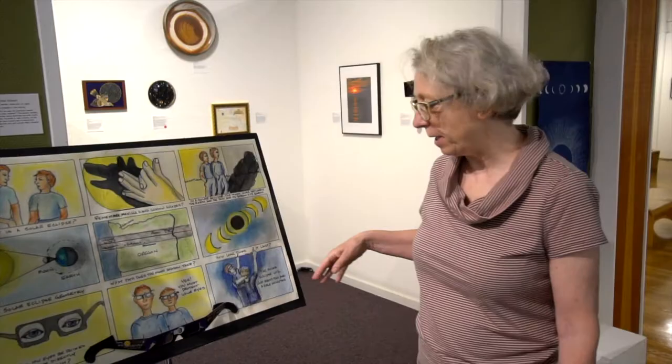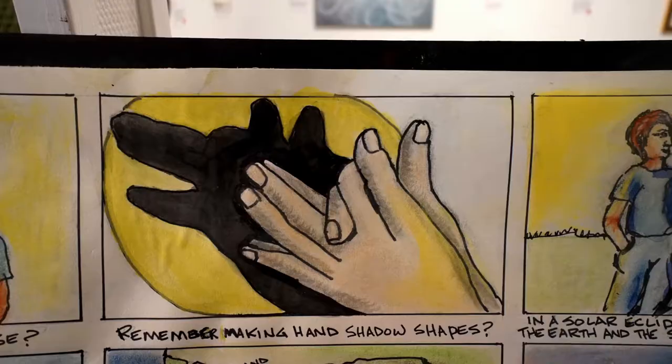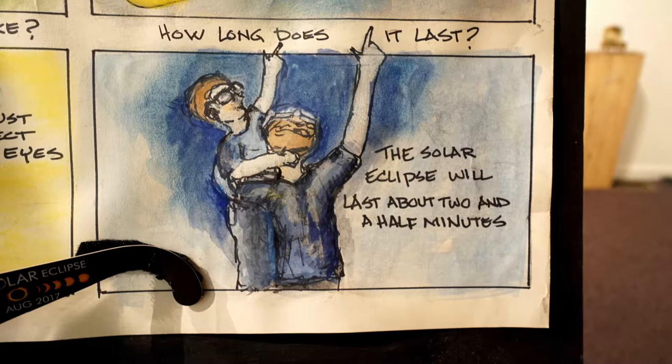Here we are with the show The Artful Solar Eclipse. What an eclipse is is shown in this piece at the entry of the Corinne Woodman Gallery — it explains exactly how things go. It's by Joan Lindsay, who was trying to work with her grandson to explain what happens during a solar eclipse. It's a storyboard.